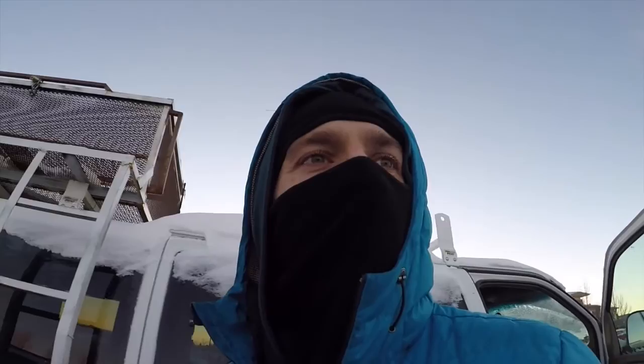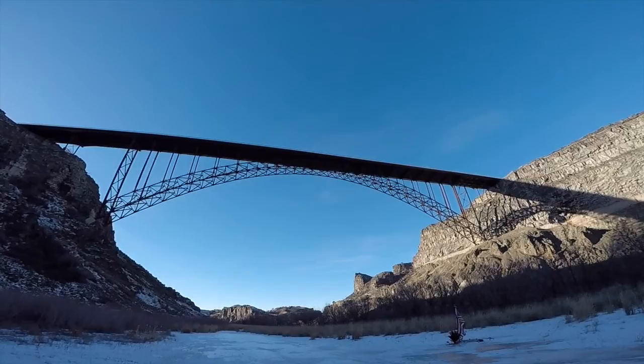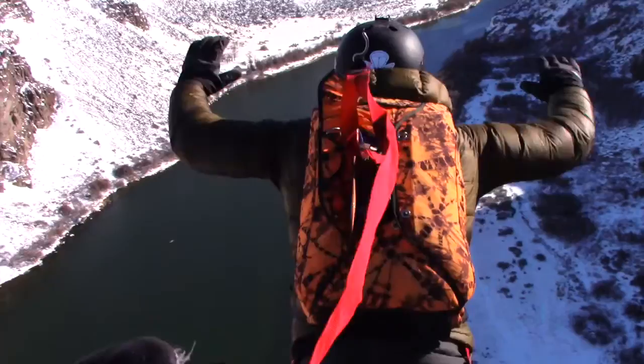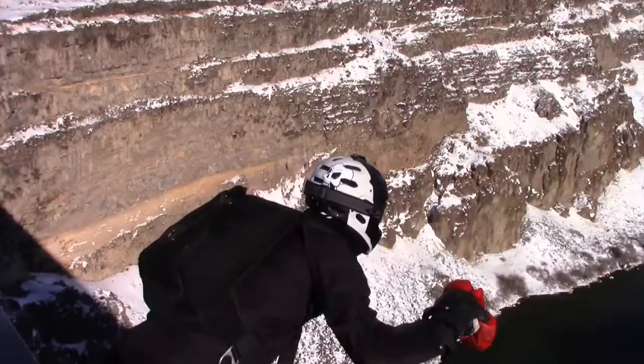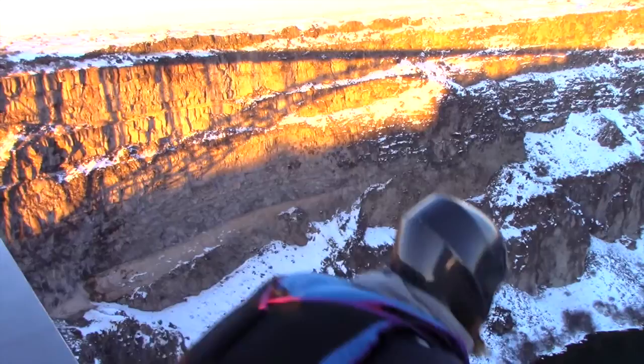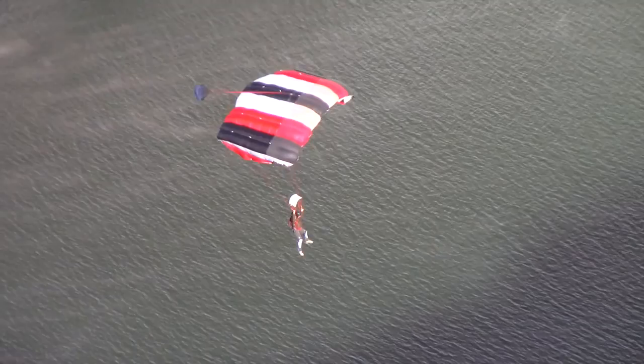It's January 5th and we got a group of guys here ready to do their first jumps. The course went really well — all the boys got 12 jumps each, which is awesome considering we got weathered out for two days.